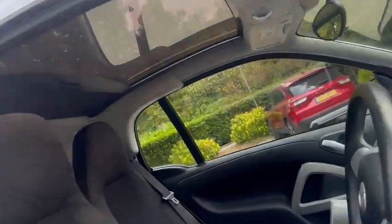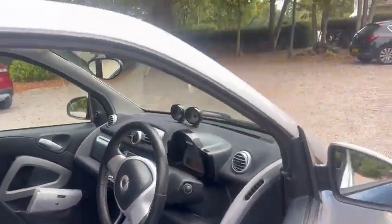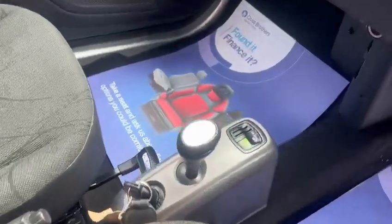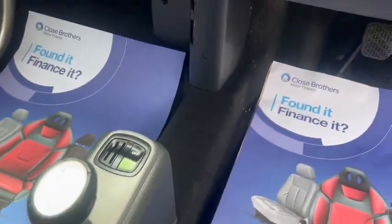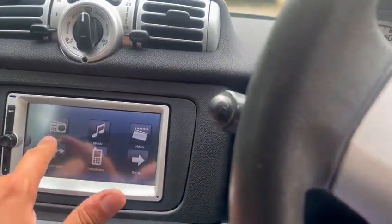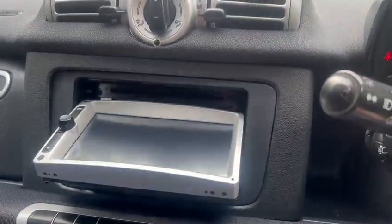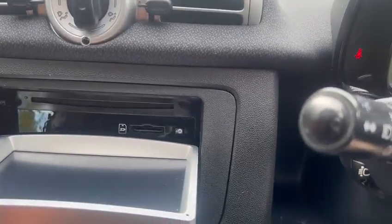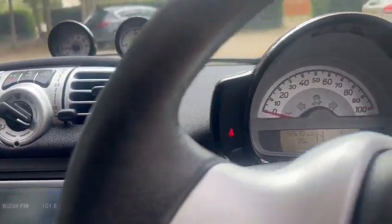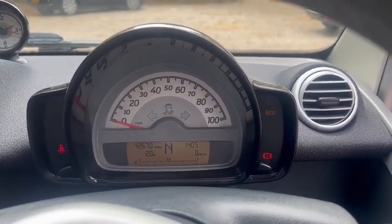We've got the glass panoramic roof. The exact miles on the car is 42,670. You've got electric windows, automatic gearbox, start-stop technology, satellite navigation, Bluetooth, hands-free, and a touchscreen radio with a port for your SD cards. Also ice-cold air conditioning, and as you can see there are no warning lights on the dash.